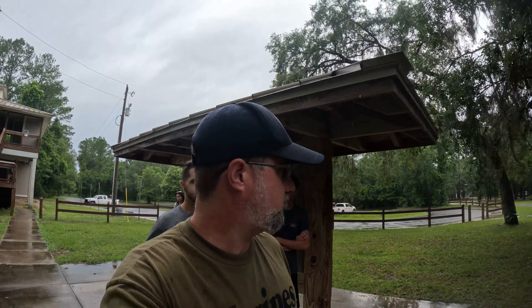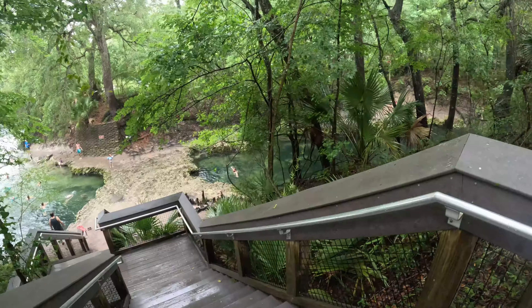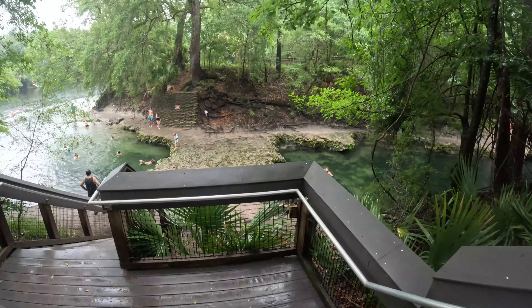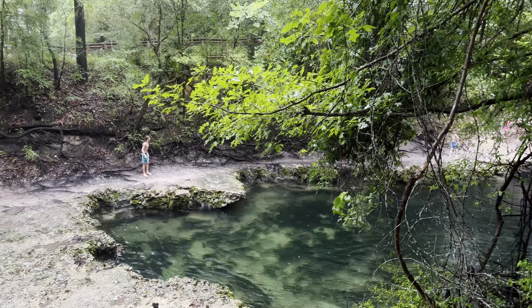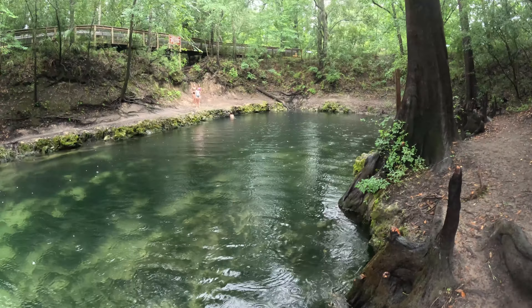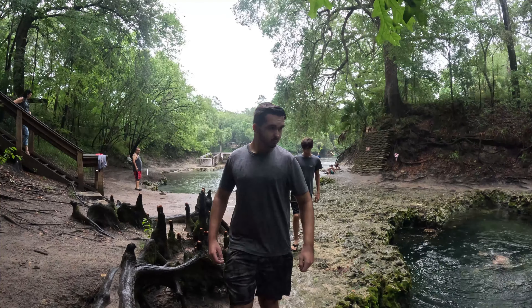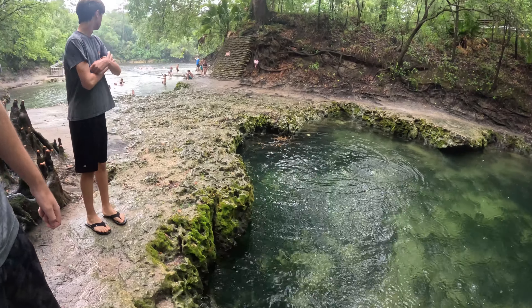Last time I came here, the river was very high and the spring was totally browned out. As a first magnitude spring, Lafayette discharges roughly 168 million gallons of water every day into the Suwannee River. When the river is low, the limestone land bridge is exposed, forming an underwater tunnel — as you can see this gentleman passing through.